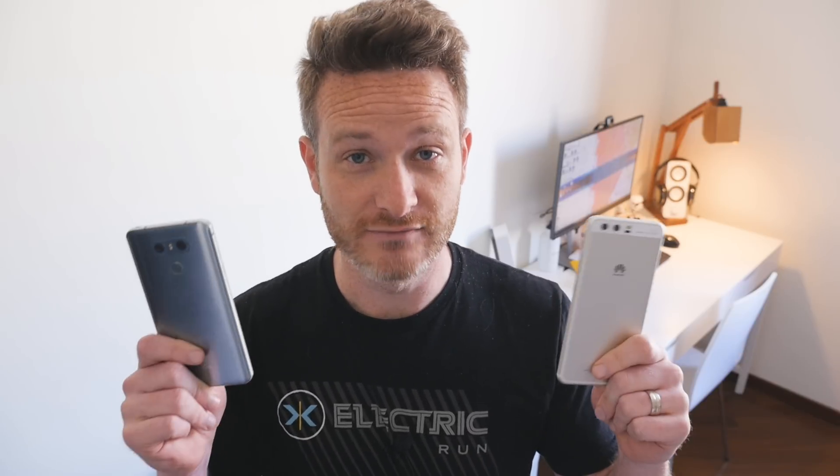If you have the money, there are a lot of reasons why you should buy a flagship device over a mid-range one. One of the most obvious reasons is for a better camera. I'm Nick Gray, the high-tech traveler, and today I'm going to be comparing the cameras of the LG G6 and the Huawei P10.